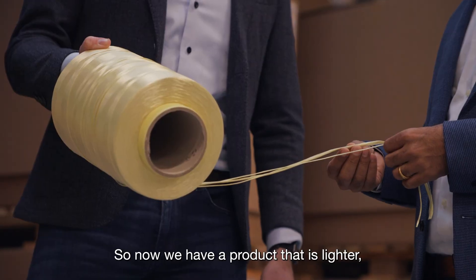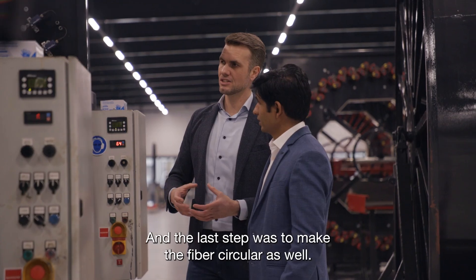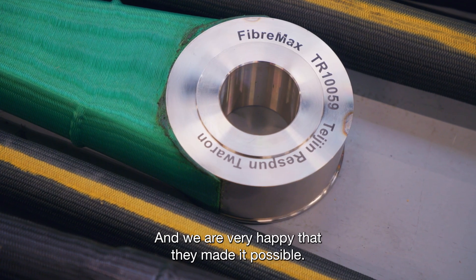Now we have a product that is lighter, lasts longer, is more durable, easier to transport — and the last step was to make the fiber circular as well. We are very happy that they made it possible.